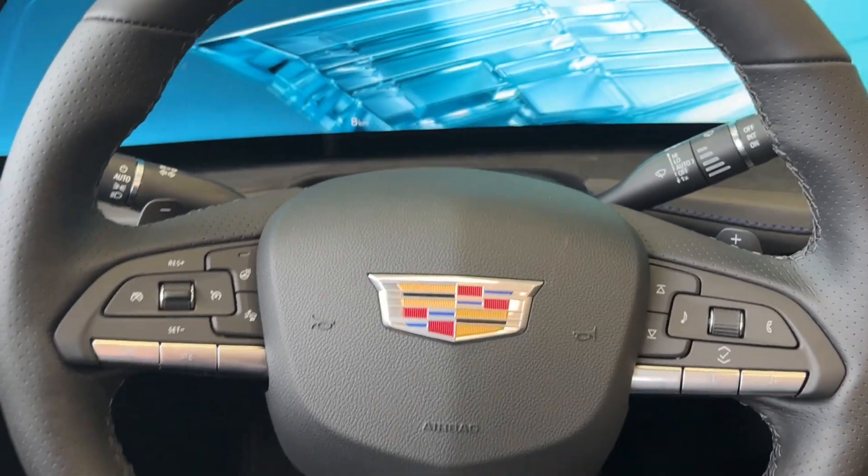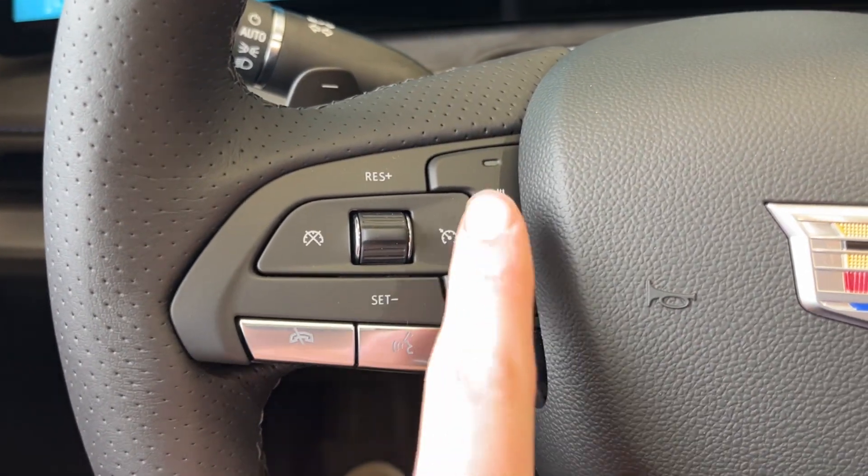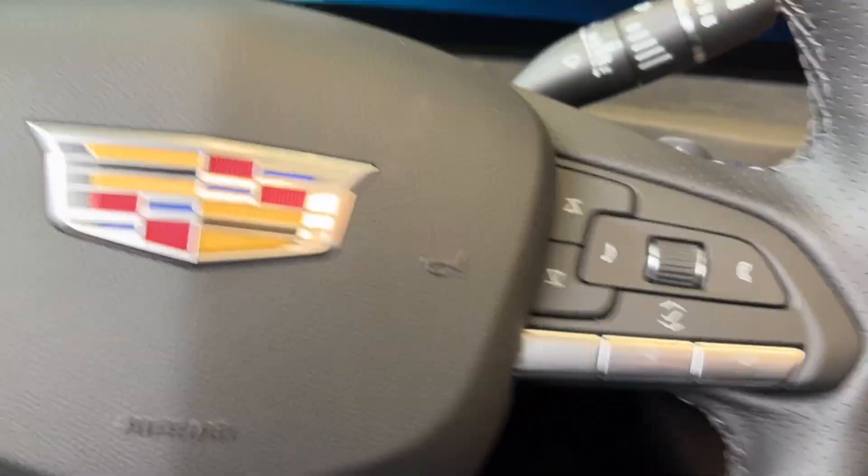And we can hop inside. Just to the left when we get inside, we have the power park brake, and we can take a closer look at the steering wheel. To the left we have the cruise control, a forward collision alert, and the heated steering wheel. And to the right we have our radio as well as cluster controls.